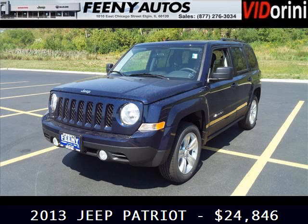Do you want to stretch your purchasing power? Take a look at this outstanding 2013 Jeep Patriot.